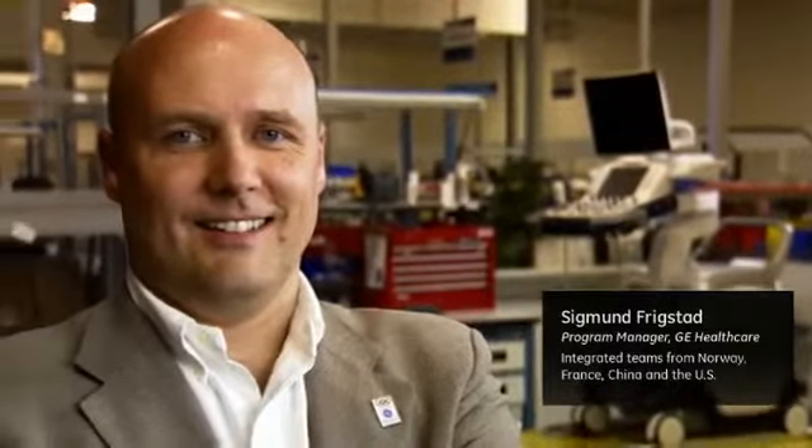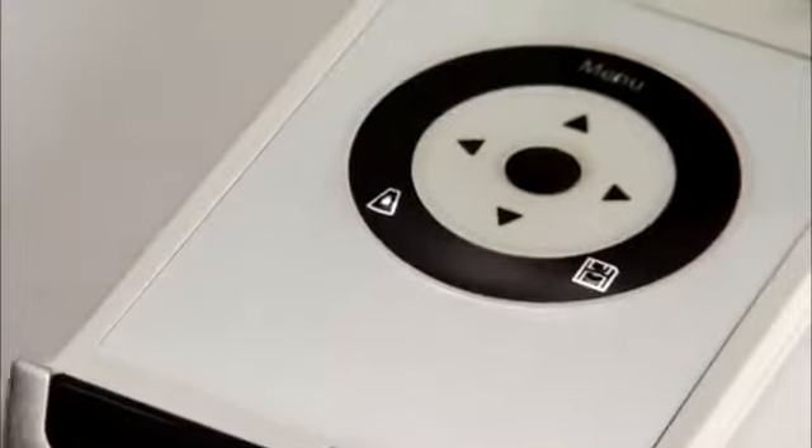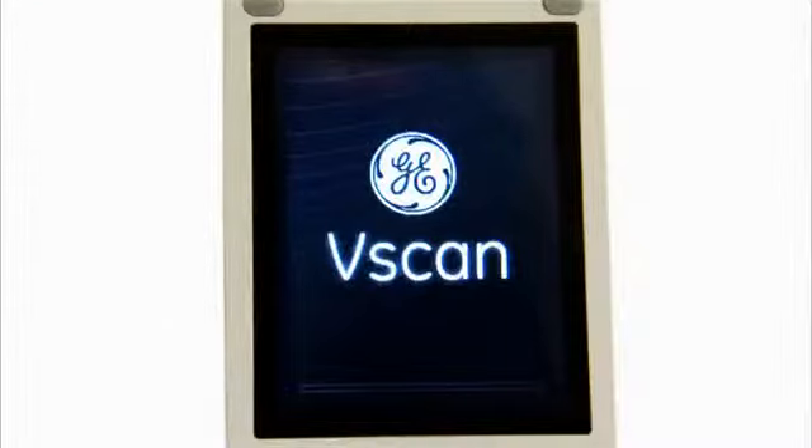Our target with Vscan is really to have a quick look into the body. We have designed it to be very easy to use. We have very few buttons on the device. When you open it up, it automatically goes into scanning mode.